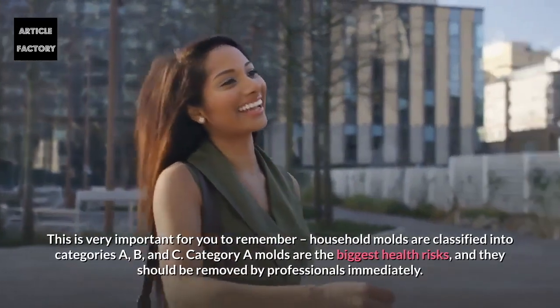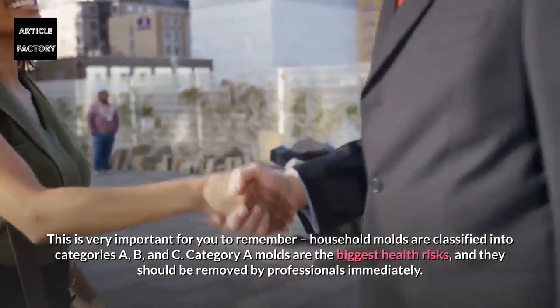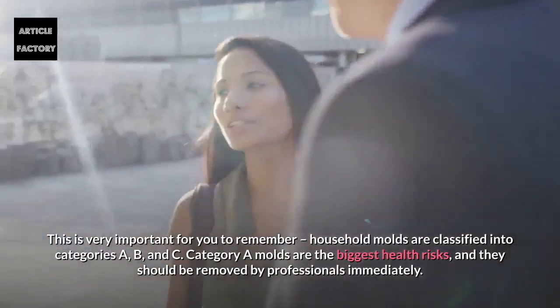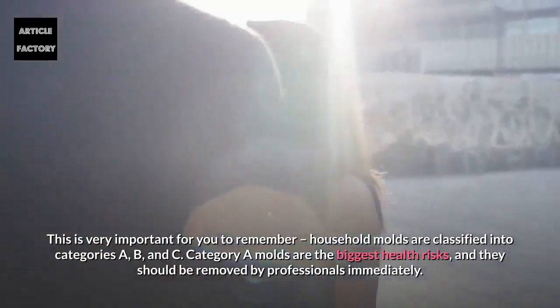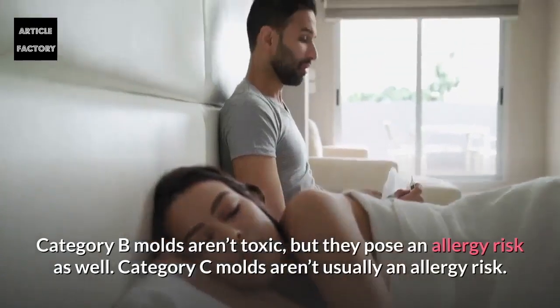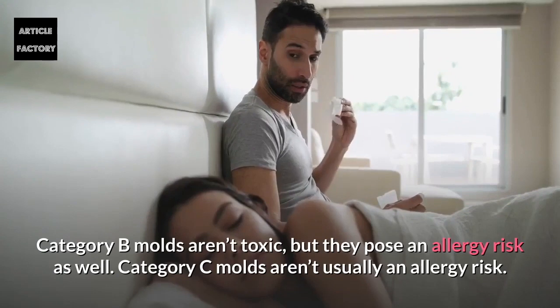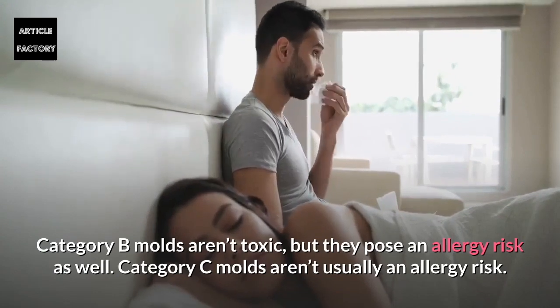Household molds are classified into categories A, B, and C. Category A molds are the biggest health risks and should be removed by professionals immediately. Category B molds aren't toxic but they pose an allergy risk as well. Category C molds aren't usually an allergy risk.